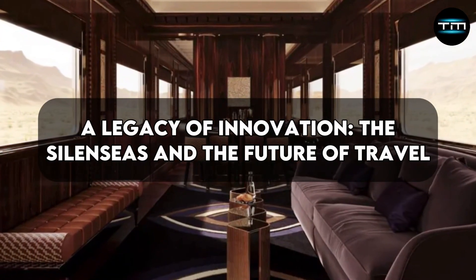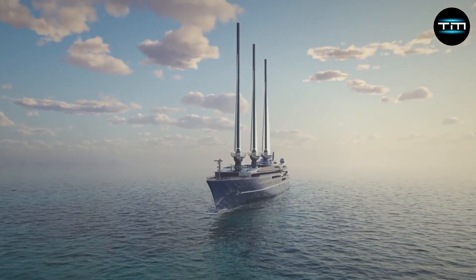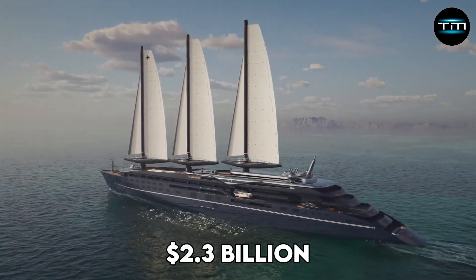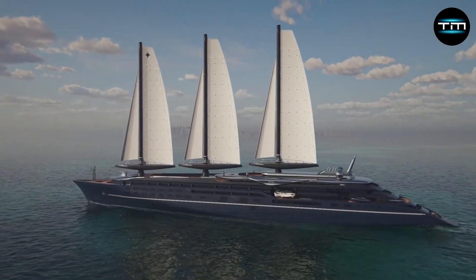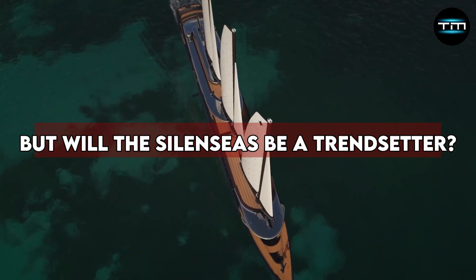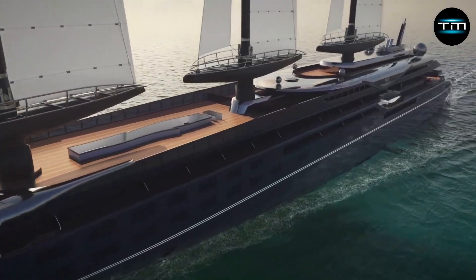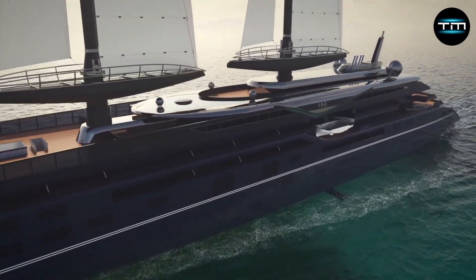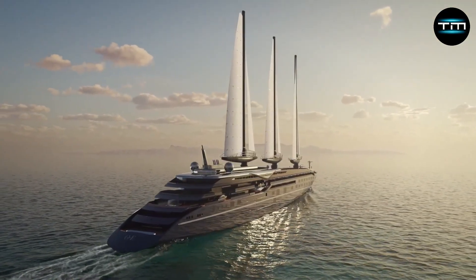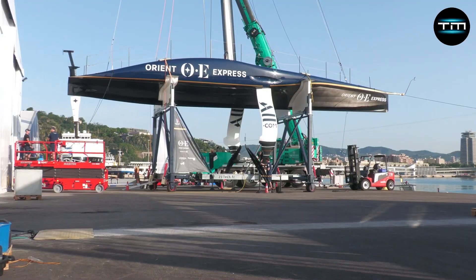A legacy of innovation — the Silencius and the future of travel. The Lorient Express Silencius is more than just a ship; it's a testament to human ingenuity and a glimpse into the future of luxury travel. The $2.3 billion price tag reflects the cutting-edge technology, innovative design, and luxurious amenities that set the Silencius apart. The Silencius pushes the boundaries of sustainable luxury cruising, and its success could pave the way for a future where luxury travel goes hand in hand with environmental responsibility. The innovative technology employed could also trickle down to other vessels, leading to a more sustainable and efficient future for the cruise industry as a whole.